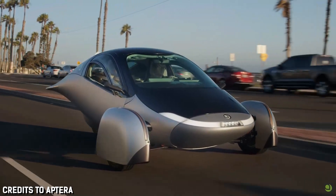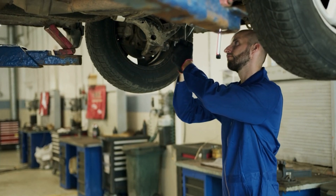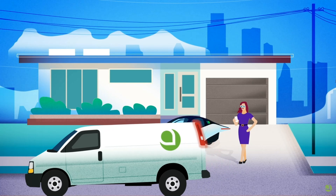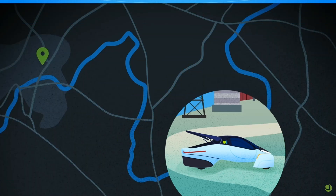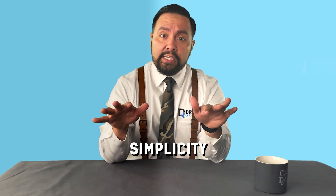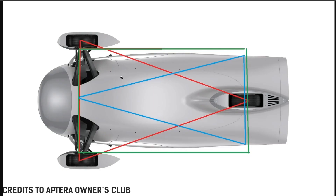Besides the fact that you can charge an Aptera with the sun and still look cool, they have a unique thing going on compared to the likes of Tesla — that's the right to repair. While most auto manufacturers, Tesla included, don't want you fiddling with your car yourself, Aptera takes the opposite approach and openly encourages you to work on your vehicle. No more waiting around or tracking down parts. Just simplicity and quality. And as a bonus, because it's a three-wheeled vehicle, you save 25% on tires — and if you know anything about EVs, you know they go through tires.